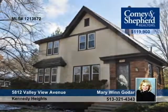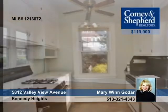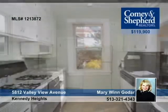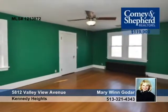This Kennedy Heights home comes with every man's dream: a double lot and an oversized two-car garage. The first floor has been freshly painted and there are hardwood floors throughout. Note the big rooms and the screen porch when you tour with Mary.